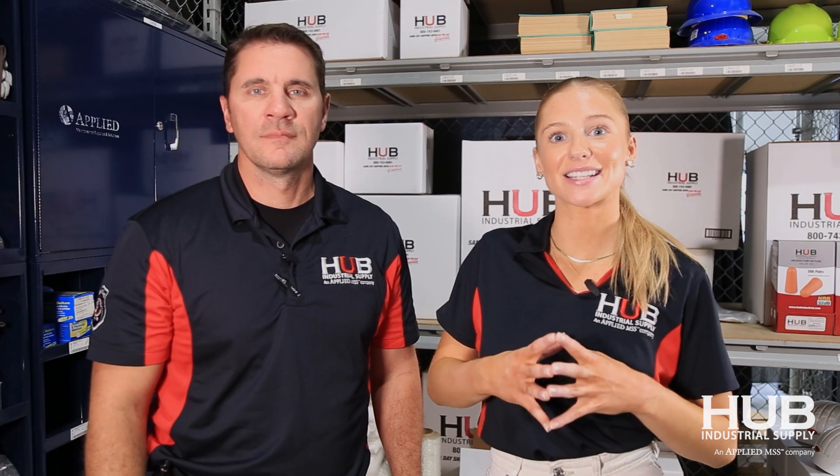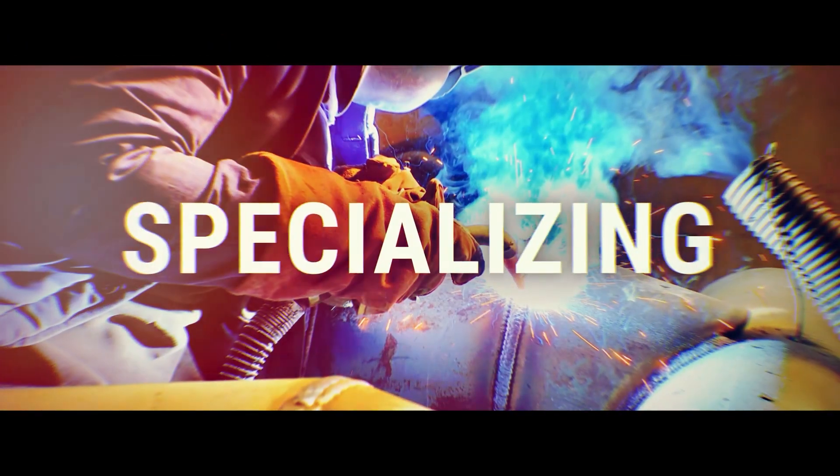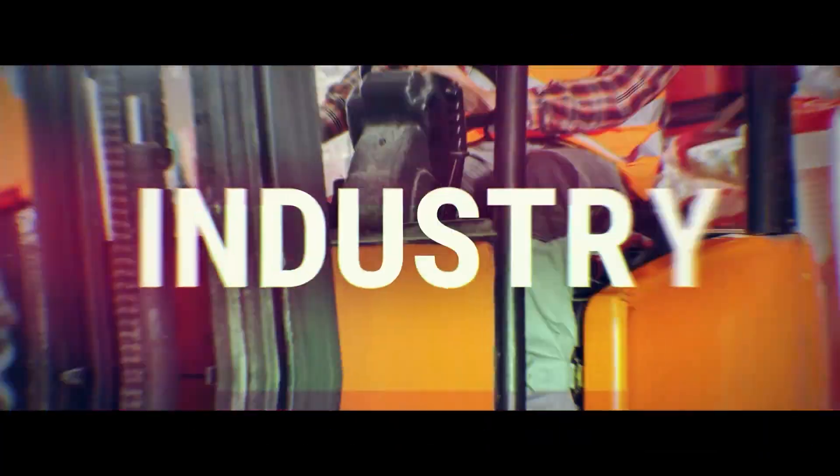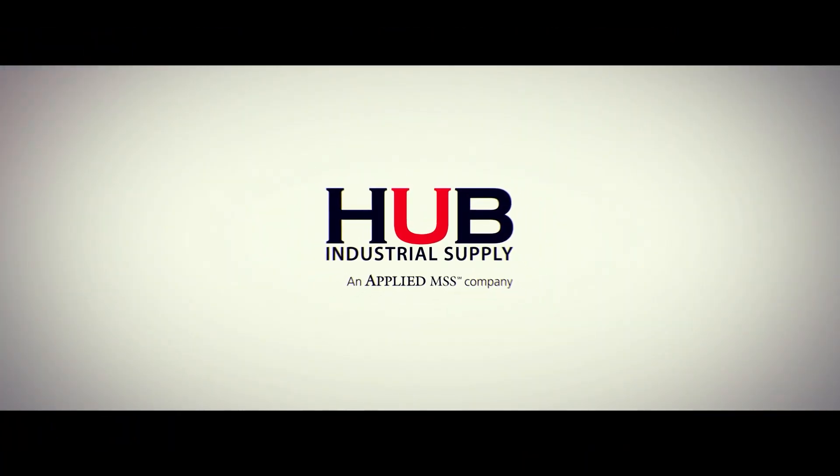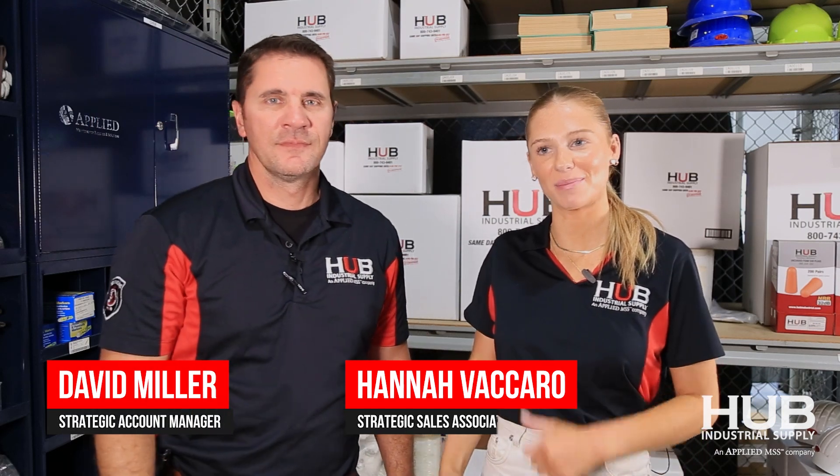Hey guys in the glass industry, today we're going to be talking about something that is really important to your safety — that is gloves. I'm Hannah. I'm David. And we're part of the glass team here at HUB.